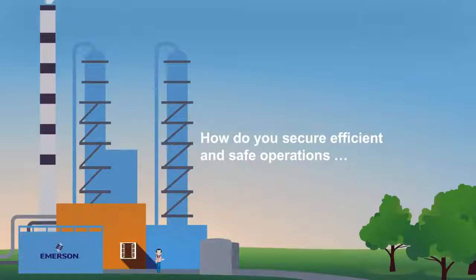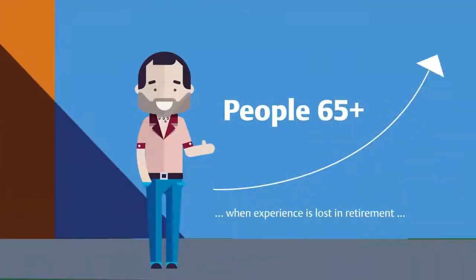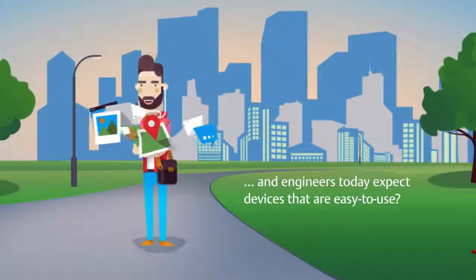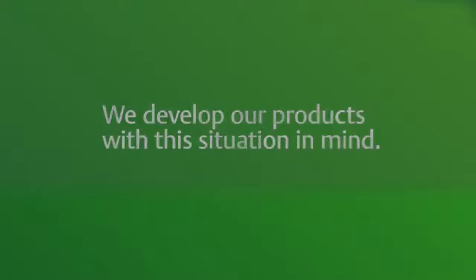How do you secure efficient and safe operations when experience is lost in retirement, and engineers today expect devices that are easy to use? We develop our products with this situation in mind.